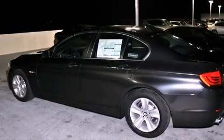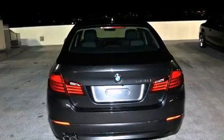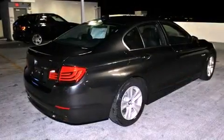Its top features and packages include a technology package, a steering wheel with memory settings, a power rear tailgate release, a CD player, a leather-wrapped steering wheel, and a passenger side vanity mirror.